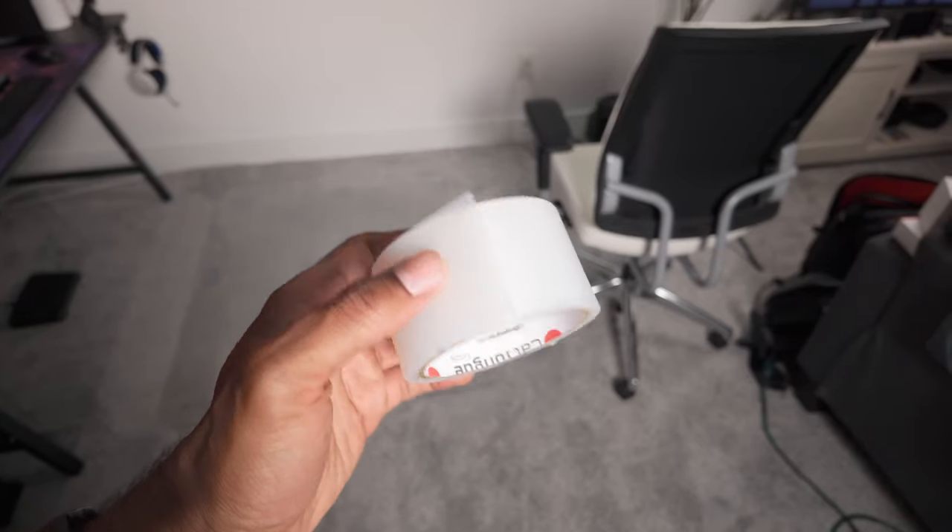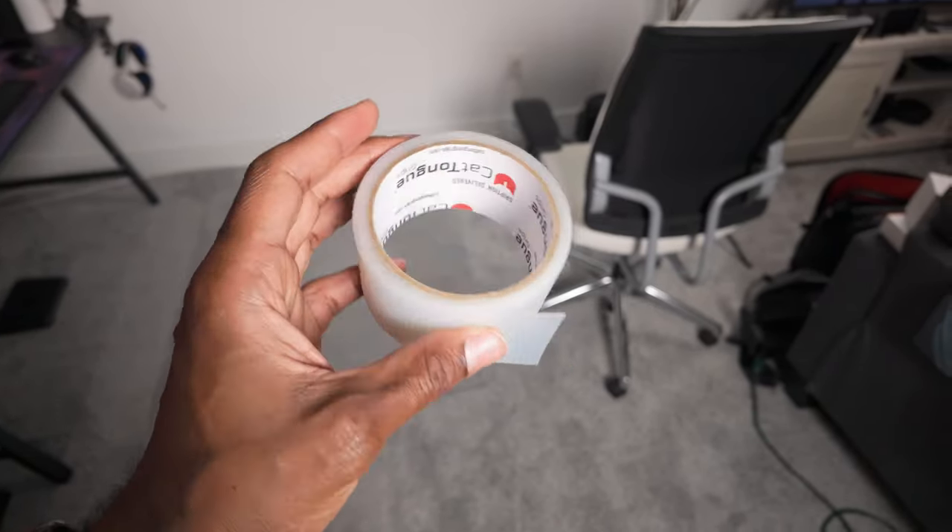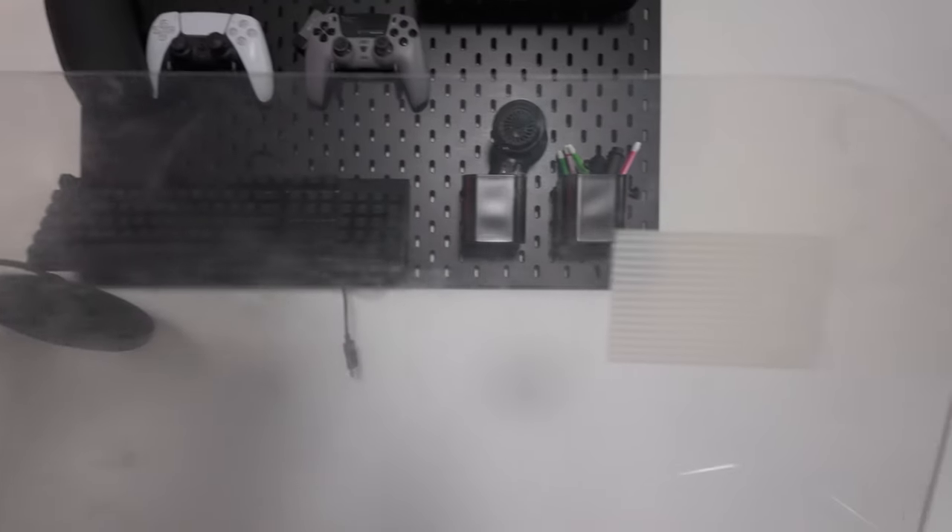As a bonus, if your glass chair mat starts to slide around a little bit, you can also buy grip tape from Amazon for around $10, and it'll help a lot.